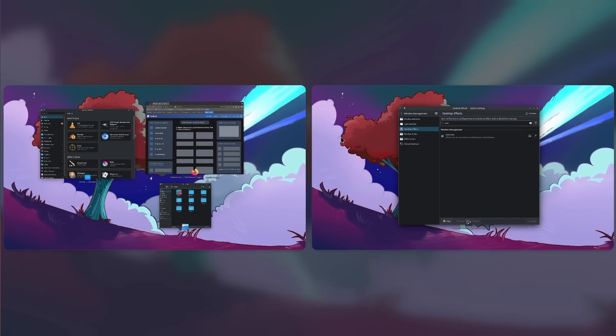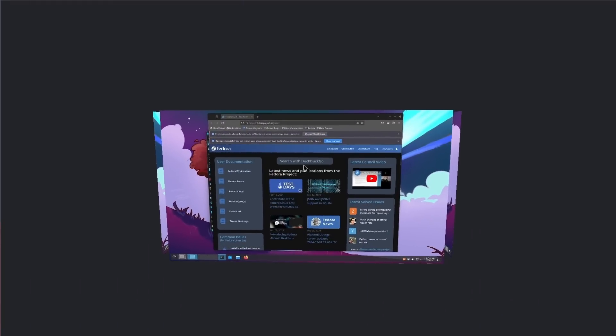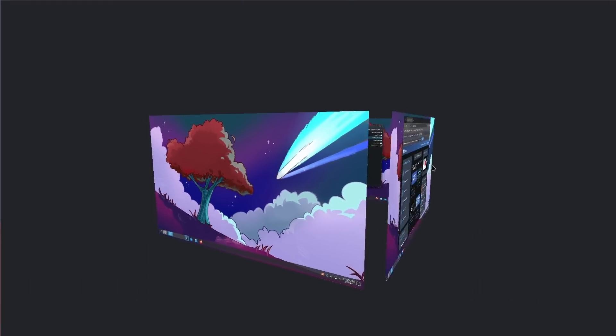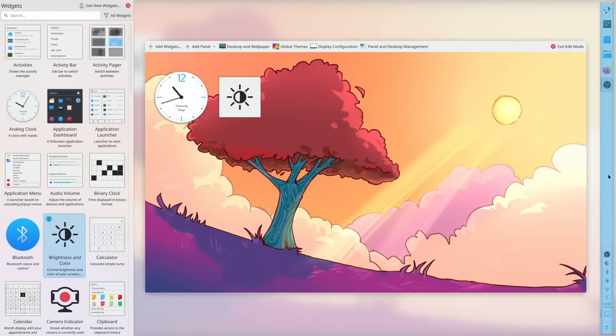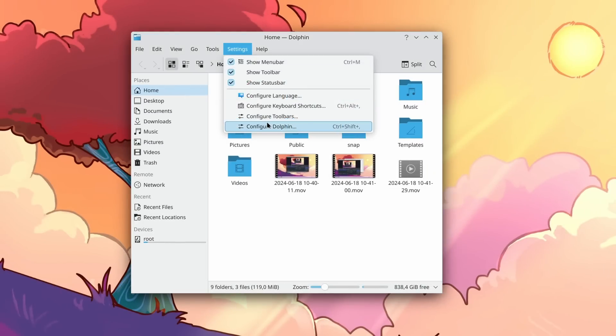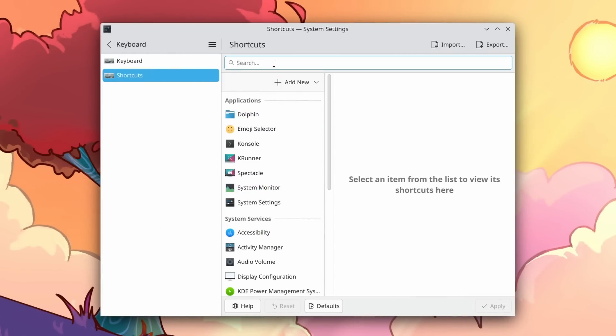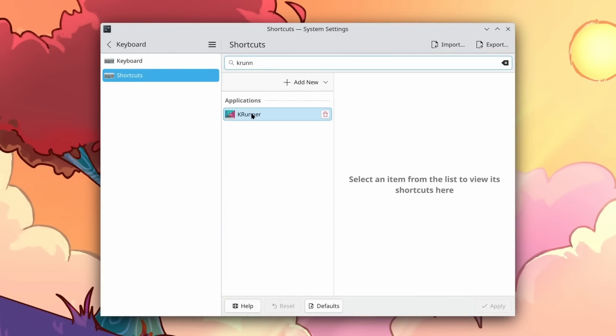It feels like Plasma 6 was released yesterday, but it turns out it's been four months and it's time for Plasma 6.1 already. KDE plans to have three releases per year until Plasma 6 is judged stable enough by distributions, at which point they will move to two releases per year, so it is easier to include it in various distros.